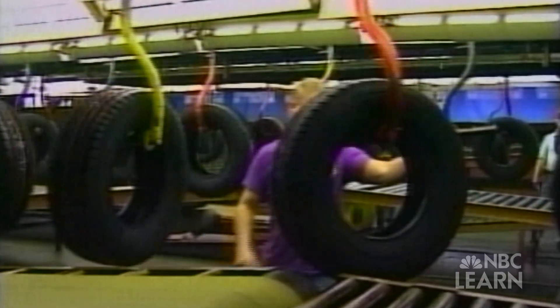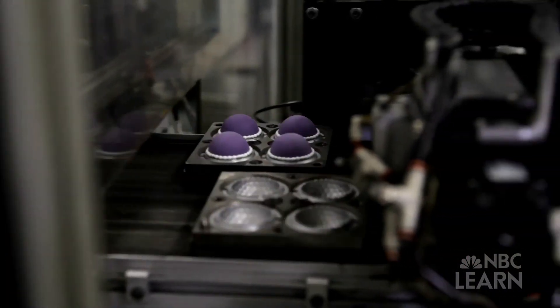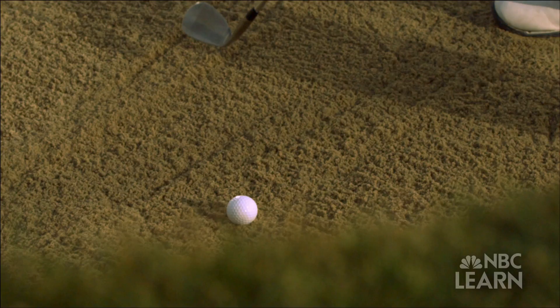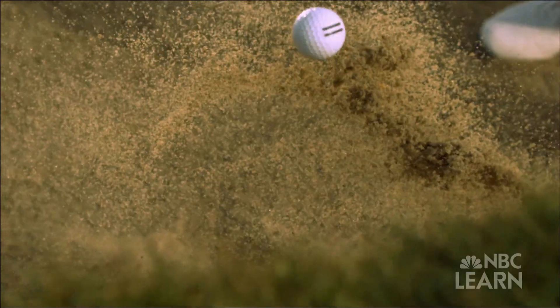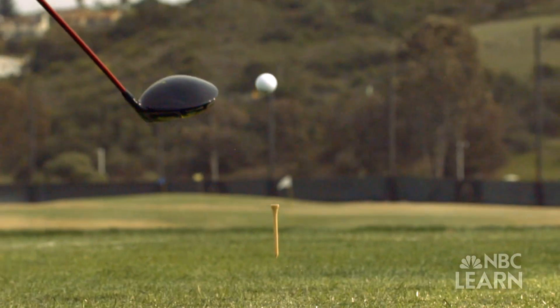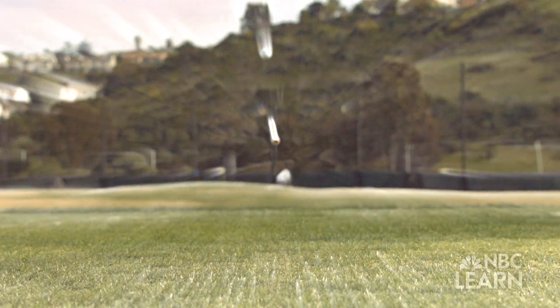Known for its hardness and impact resistance, polybutadiene makes an ideal core material for any golf ball. It's all about tailoring the spin properties for different kinds of shots. Spin is an important concept for controlling how far the ball goes, and the rubber composition of the ball, especially at its core, influences the amount of spin.